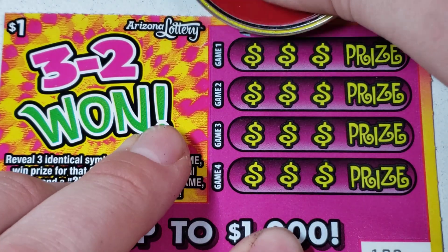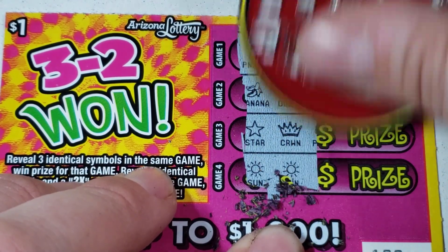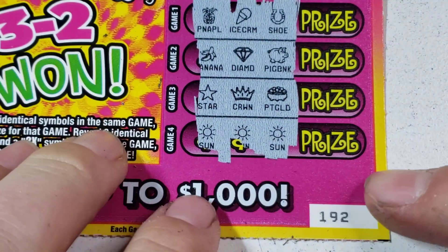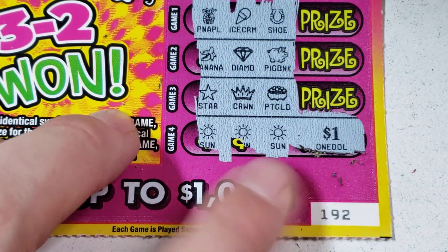Alright, ticket $192 - let's see if it's for you. Maybe we found the good part of the pack. Oh, back to backs! Since we're already zoomed in, let's see what we got on this one. $1. Alright, that's three bucks back already.